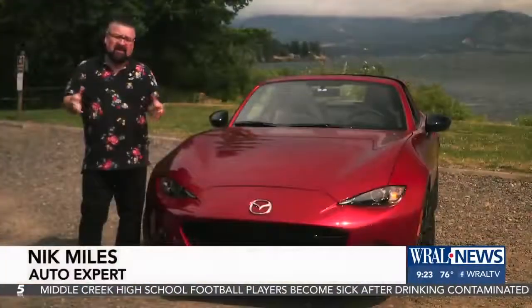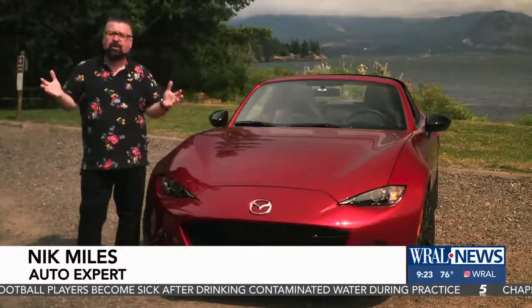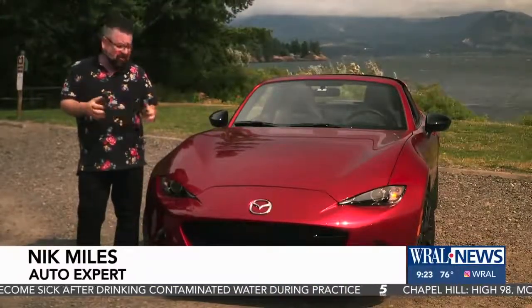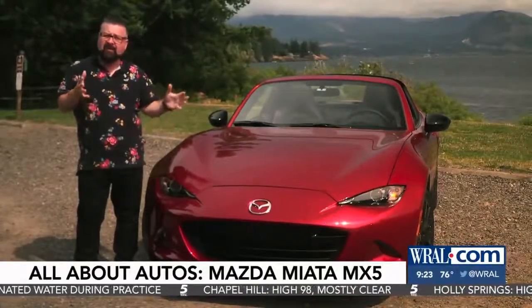Auto expert Nick Miles looks at one popular choice that just got a big upgrade for 2019. There's nothing like sunshine and a convertible vehicle to make you feel good all the way through your soul. This is the 2019 Mazda MX-5 Miata RF.